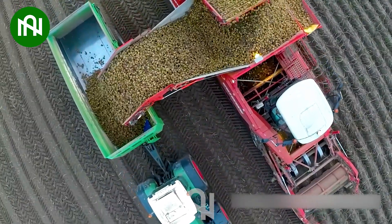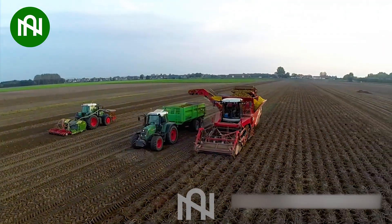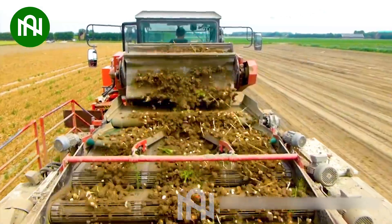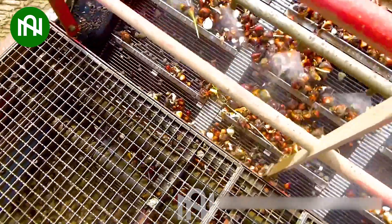This potato harvester is a true spud saviour, gathering the bounty of the field efficiently. Harvesting tulip bulbs with this machine is like collecting nature's treasures from the garden.